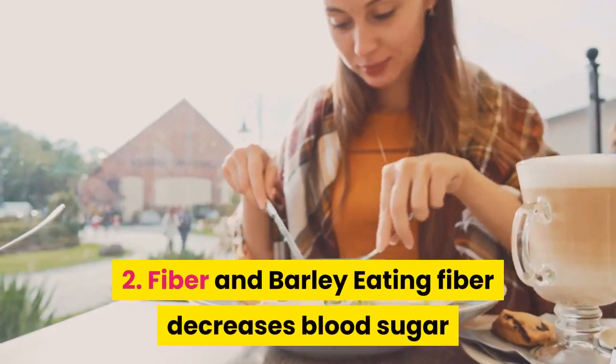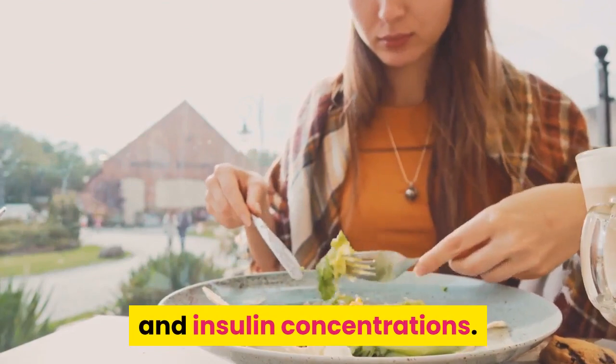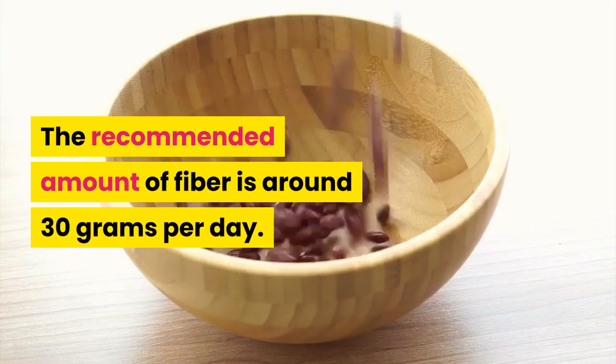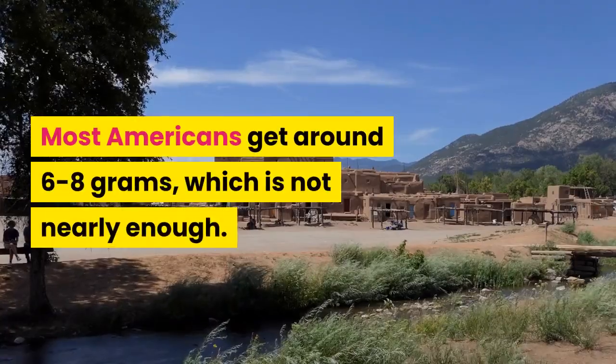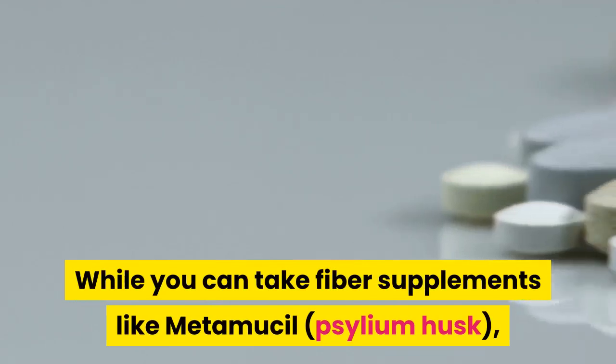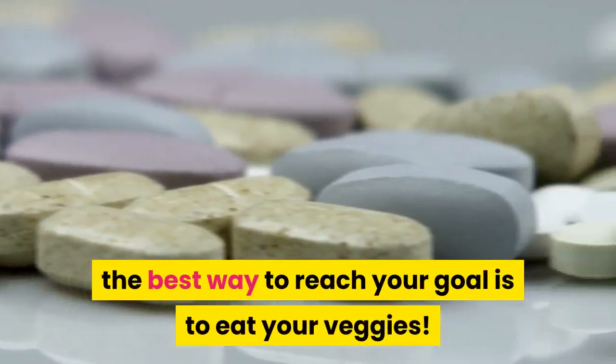2. Fiber and Barley. Eating fiber decreases blood sugar and insulin concentrations. The recommended amount of fiber is around 30 grams per day. Most Americans get around 6–8 grams, which is not nearly enough. While you can take fiber supplements like Metamucil, the best way to reach your goal is to eat your veggies.